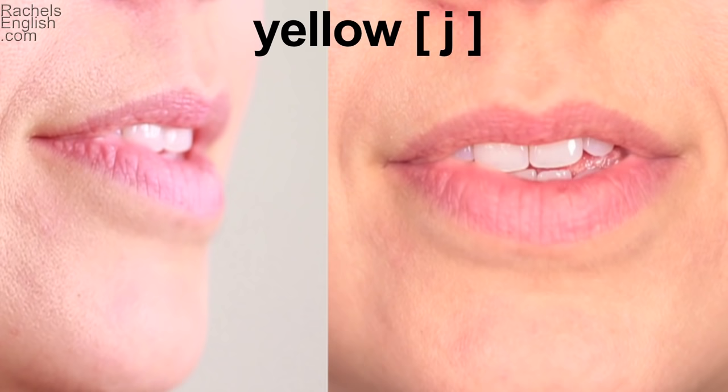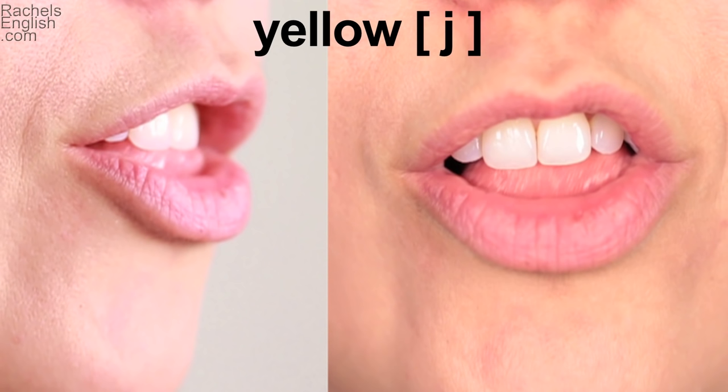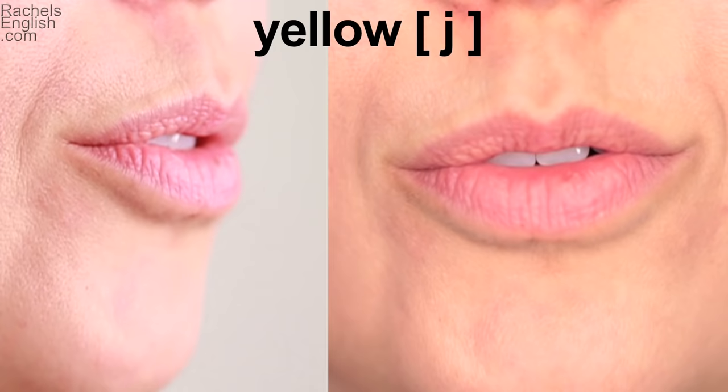Yellow. Jello. Let's look at these two words up close and in slow motion. Yellow — corners of the lips are relaxed, tongue tip is down. Notice for the L here that my tongue tip comes through the teeth; it doesn't go to the roof of the mouth. This is an alternate position — instead of pressing against the roof of the mouth, it presses against the bottom of the top front teeth. Jello — see how the lips flare and the teeth are closed.